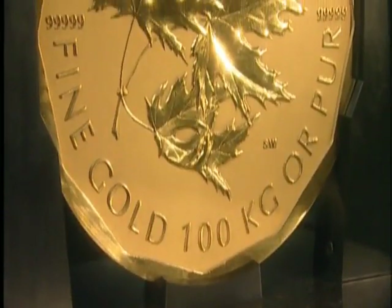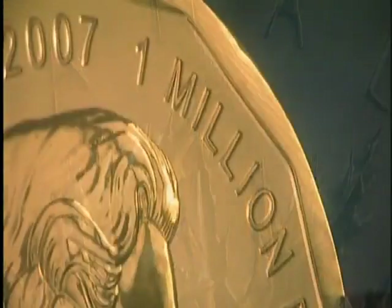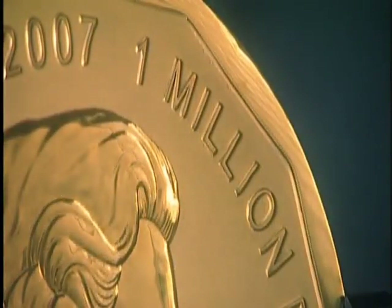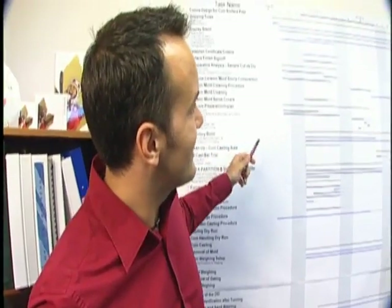The Royal Canadian Mint is the first to manufacture a gold bullion coin of this size and this purity. This was not an easy feat. Each step along the way was a challenge. Each step required great care, thorough testing, and strict process control.